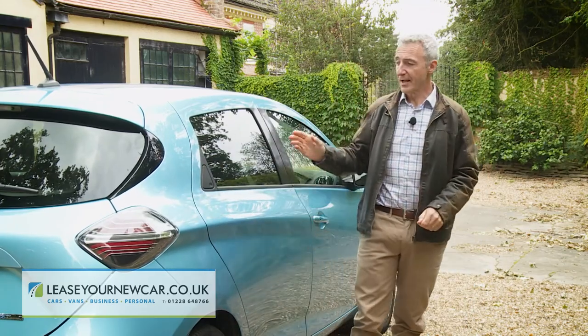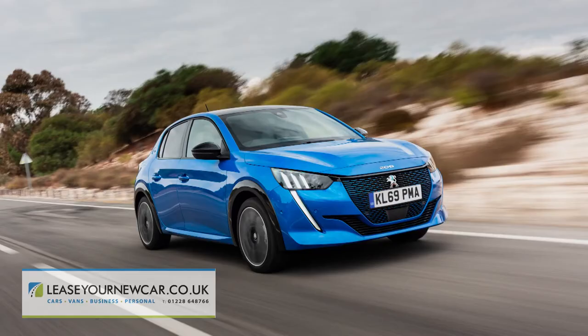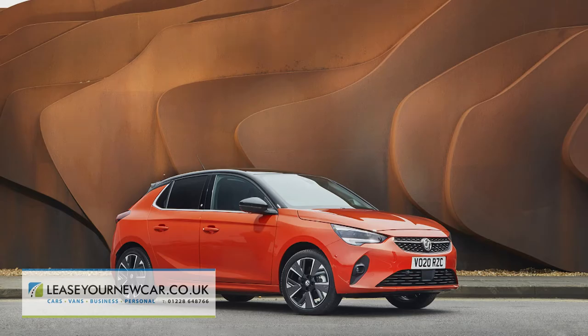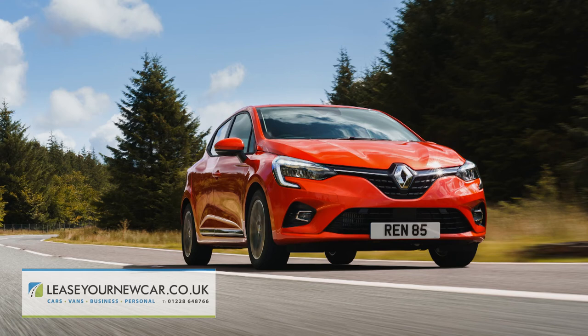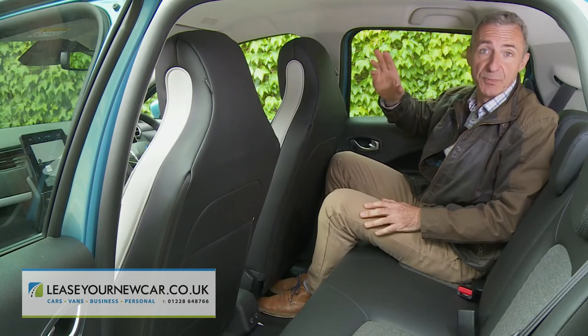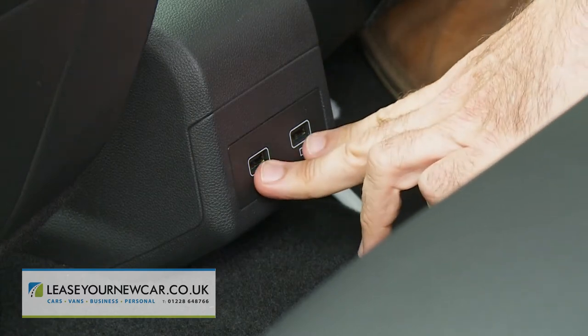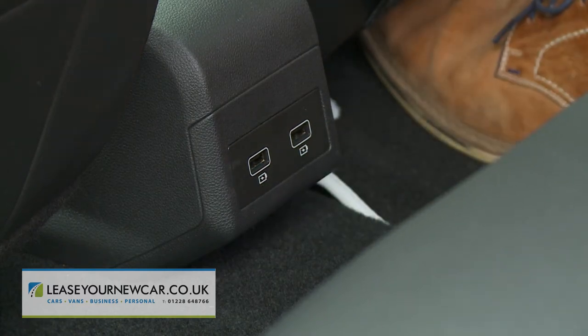In the rear you'll find more room than most superminis can offer, and vastly more than you get in either an E208 or a Corsa-E. It's also a bit more spacious than the back of a Clio, even though the Zoe shares that car's same wheelbase length. Headroom is excellent too, and you might notice that the ceiling panel has been imprinted with a circuit diagram to go with the electrified theme. Most models also get two centrally mounted USB ports back here.